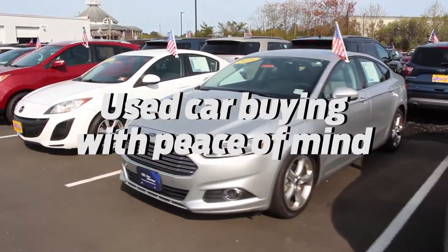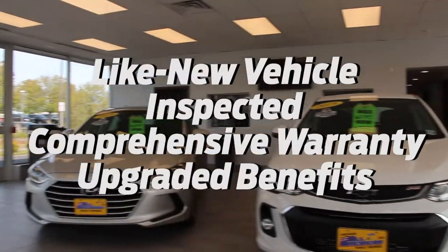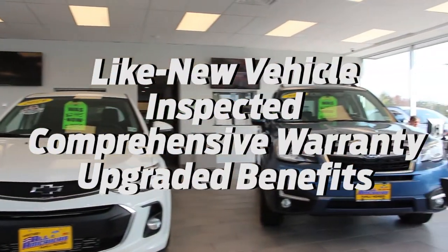It's used car buying with the ultimate peace of mind. When you buy a Blue Advantage Certified Vehicle from us, you'll get a like-new vehicle that's been inspected, comes with a comprehensive warranty, and upgraded benefits.